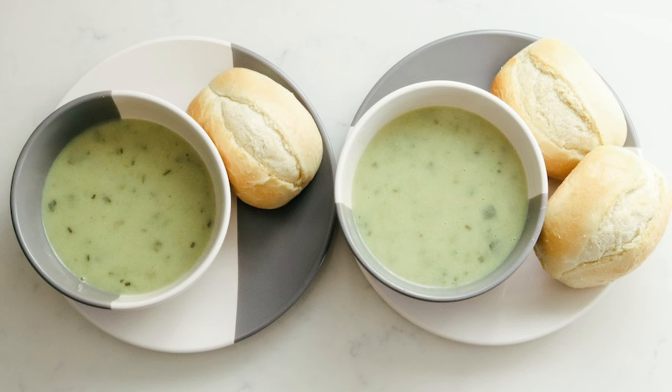Sheep sorrel is not just flavorful, but also nutritious. It is rich in vitamins A, C, and B complex, as well as minerals like potassium, calcium, and magnesium.